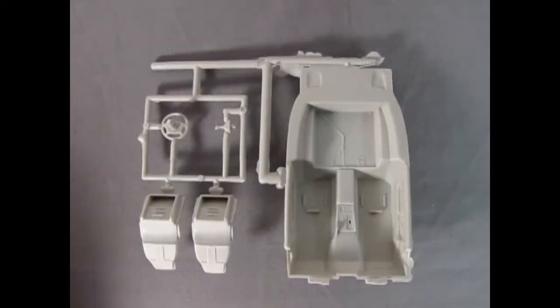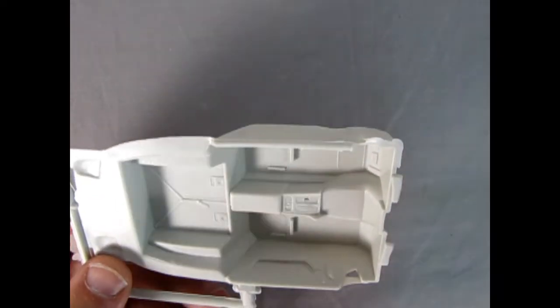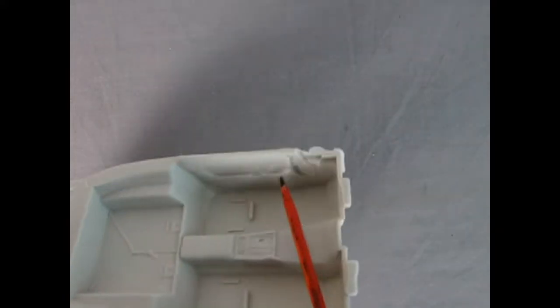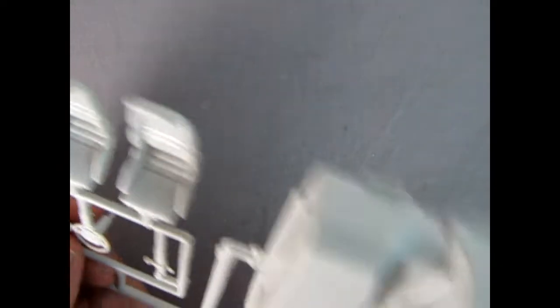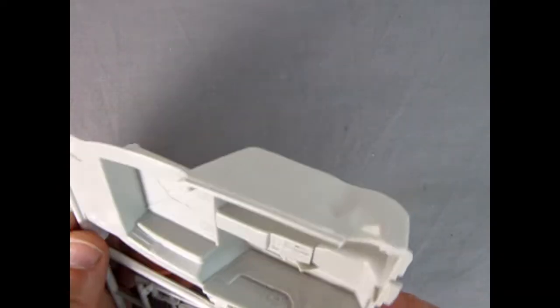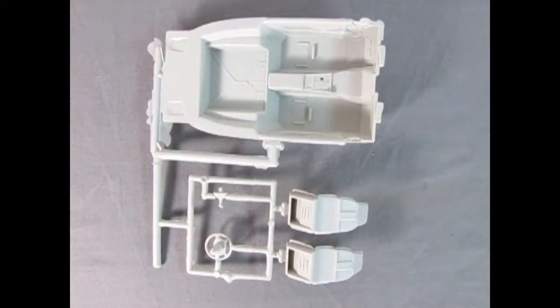Here we've got our interior tub which has nice detail on the center console. There's a little strap to hold all your items, door panels are quite nice inside, and we've got our bucket seats looking like real leather. Our steering wheel, gear shift lever, and the little Ertl logo on the back are all here. Mold marks are on the bottom which is nice — there are some underneath the seats but that's all going to be hidden. Overall I would say this is a really good interior bucket.